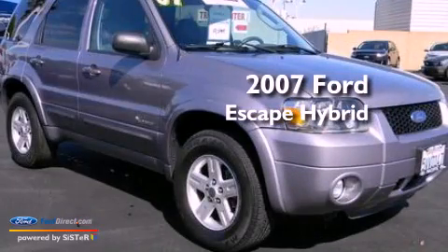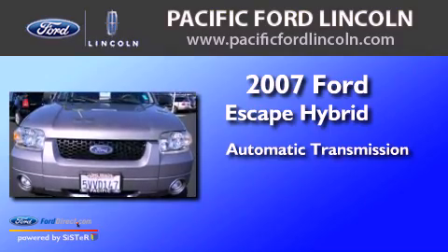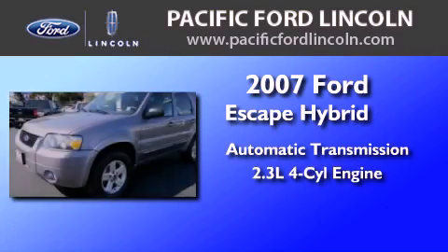This is a 2007 Ford Escape Hybrid. This crossover has an automatic transmission and an inline four-cylinder engine.